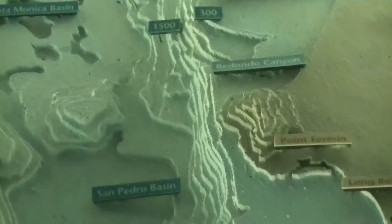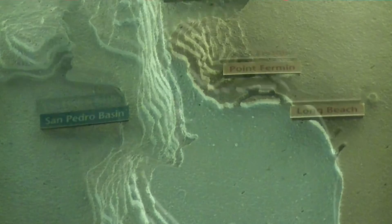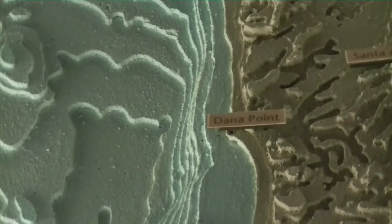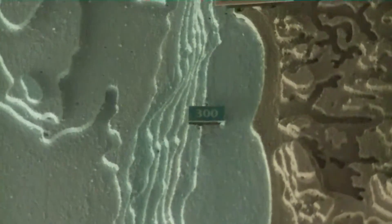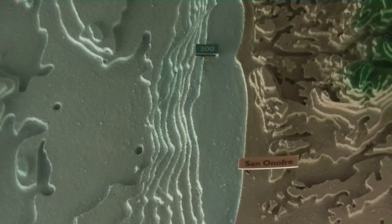If you do anything with boating or surfing, this is probably some really fascinating information that might translate to what you experience out in the ocean. What's interesting is you can see where there are basically breaks in the different shelves that get deeper and kind of carve out — and in a lot of ways, a lot of those are from waterways that have basically worn through at a different rate. Pretty neat stuff.